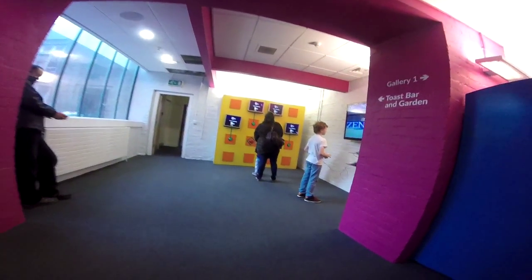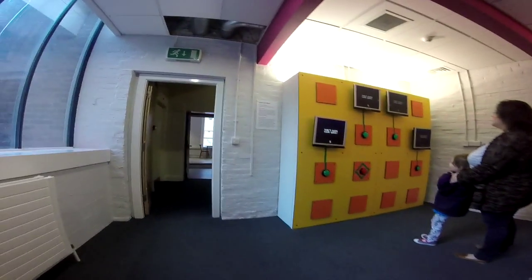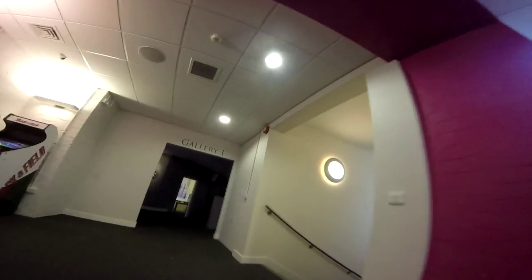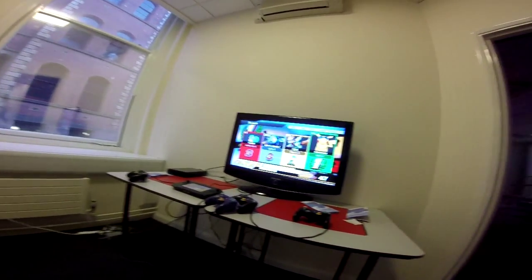I wasn't sure if I was allowed to be filming, so I'm kind of hiding it inside my jacket around my waist. This is the first floor — you might have noticed there are Track and Field and Pac-Man cabs. There's lots of interactive gaming here, lots of different installations and lots of things to try out over three floors.